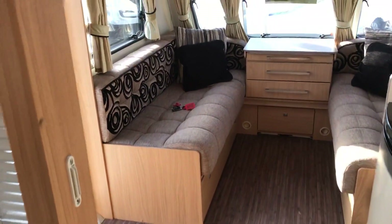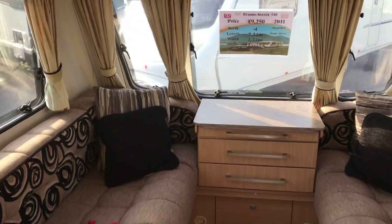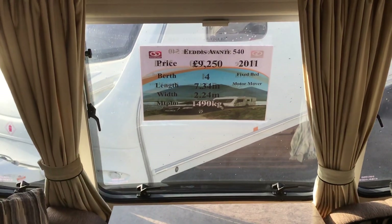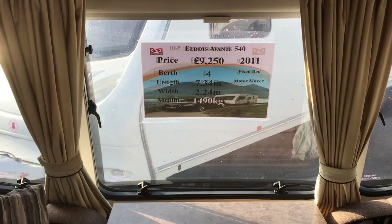So that's a really, really nice fixed bed four-berth tourer. What we've been looking at this morning is an Eldes Avanti 540, 2011, with a maximum technical permissible laden mass of 1,490 kilos.